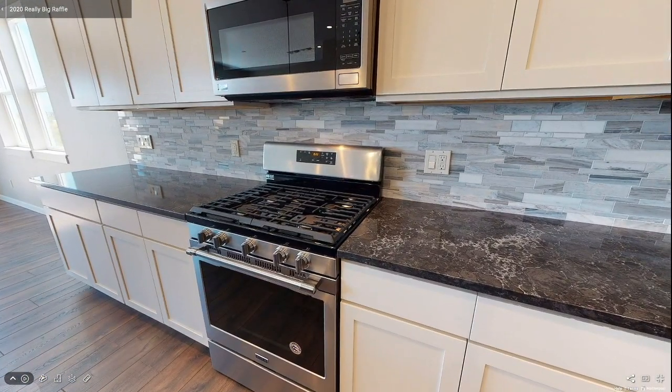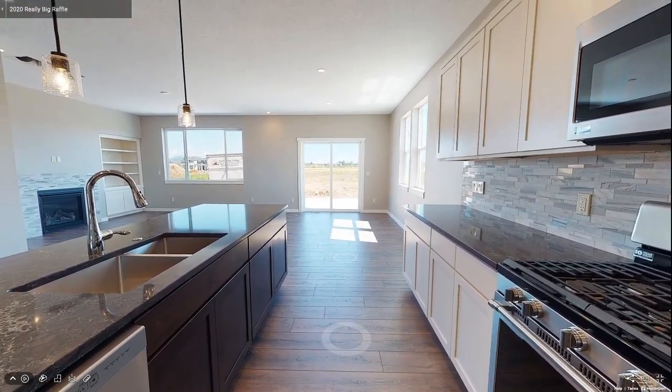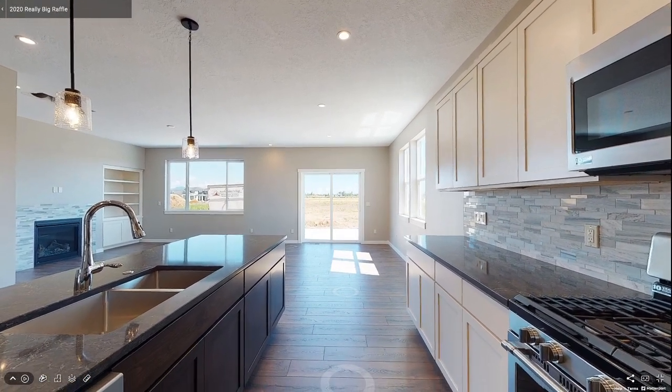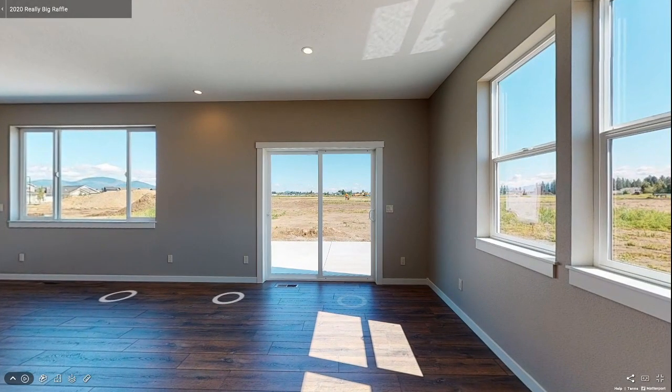A stainless steel gas range and coordinating microwave and dishwasher complete the kitchen. Heading toward the rear of the home from the kitchen, you reach a small dining area featuring two vertical windows that provide ambient light.